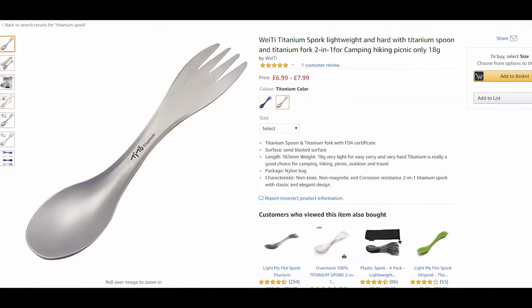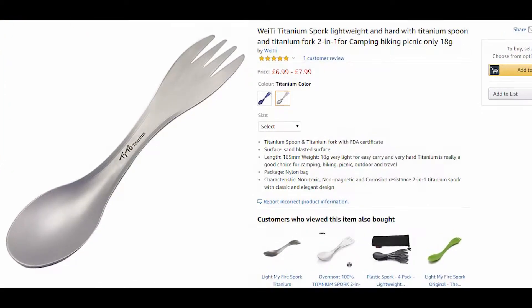I always bring this spork everywhere with me — whether I'm going camping, going to a festival, or just on a day trip with some lunch. I can eat yoghurts out of it, eat fruit and anything that requires a spoon, and it's also a pretty great fork. I absolutely love it and it even comes with a carrying pouch.